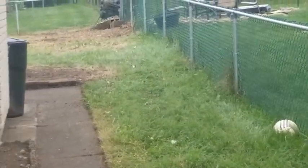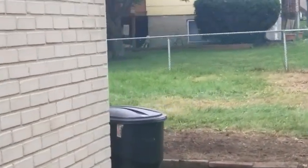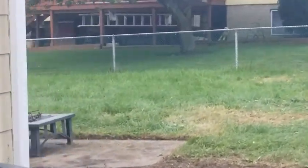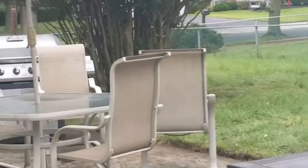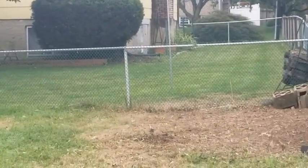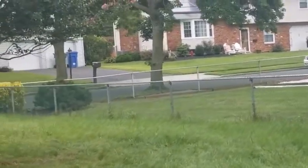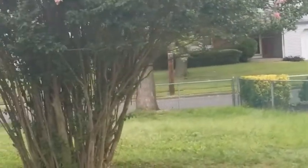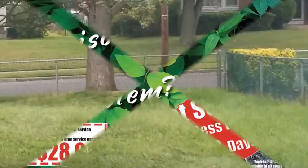And then hopefully the homeowner gets on a spray program with us, and they can keep it down going forward. What a difference. As you can see, they have reclaimed most of their backyard. This has been a Penny Green Video Report. We're 1980 Lane, and we are the company that always calls you back.